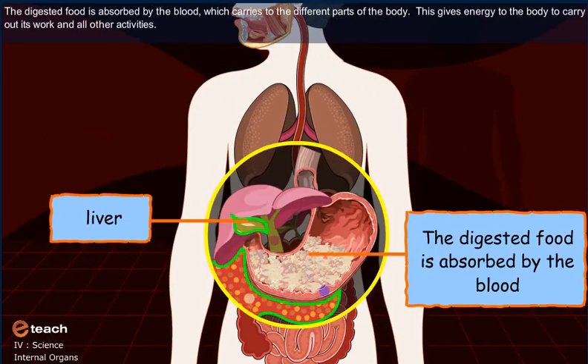The digested food is absorbed by the blood which is carried to the different parts of the body. This gives energy to the body to carry out its work and all other activities.